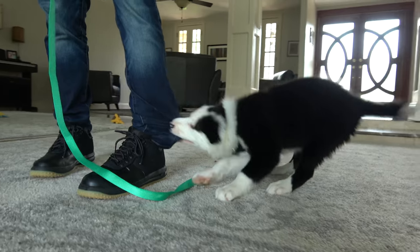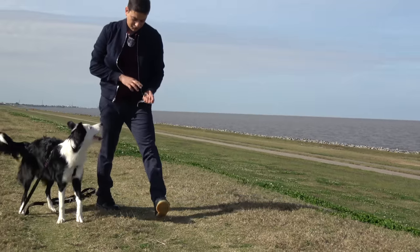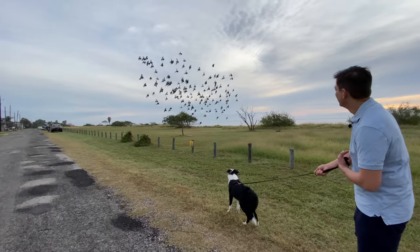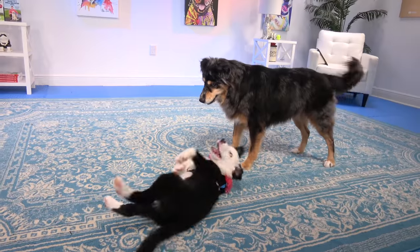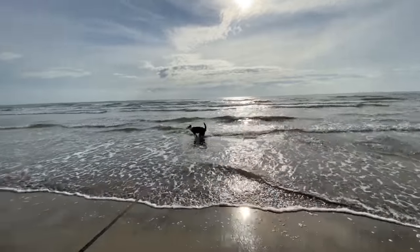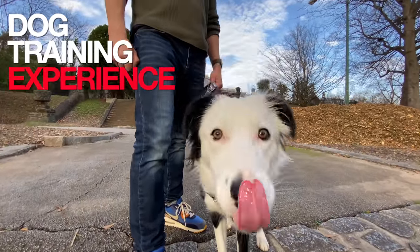I'm Zach George. I train dogs. This is my new dog, and I'm going to show you how I train her from day one. Things definitely won't always go smoothly. You can start from the beginning or you can pick up anywhere. Subscribe and hit the bell notification so you never miss an episode. When you put into motion an approach based on love and respect, your results will forever remain in motion. This is Inertia. Welcome to the Dog Training Experience.